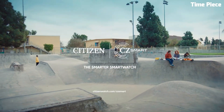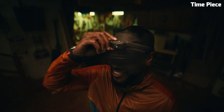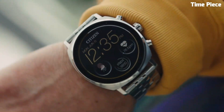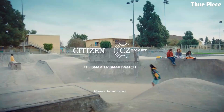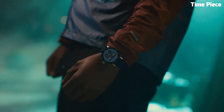With Google Assistant integration, users can control their smart devices and receive notifications effortlessly. The Citizen CZ Smart Gen 2 is not just a smartwatch — it's a timeless accessory that seamlessly adapts to your modern lifestyle, delivering style, convenience, and technology at your fingertips.